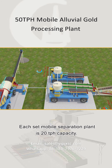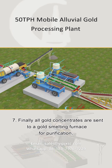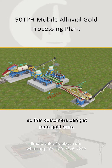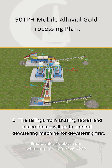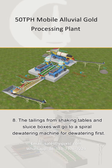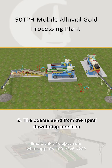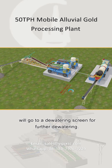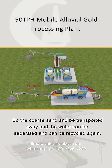Each mobile separation plant set has a capacity of 20 TPH. Step 7: Finally, all gold concentrates are sent to a gold smelting furnace for purification, so that customers can get pure gold bars. Step 8: The tailings from the shaking tables and sluice boxes go to a spiral dewatering machine for dewatering first. Step 9: The coarse sand from the spiral dewatering machine goes to a dewatering screen for further dewatering, so the coarse sand can be transported away and the water can be separated and recycled.